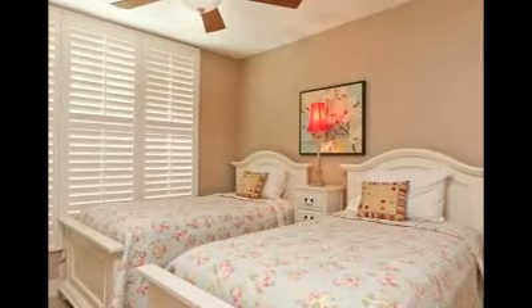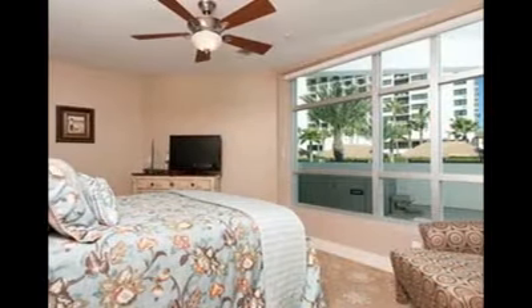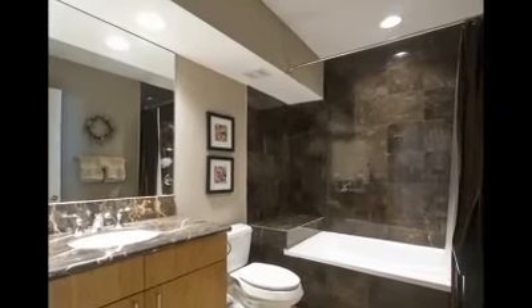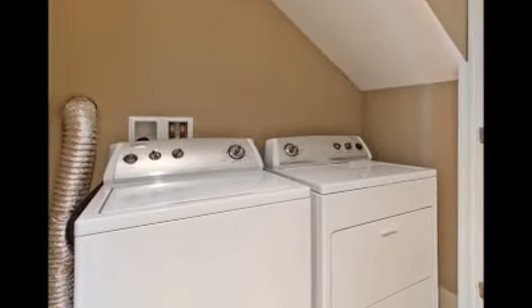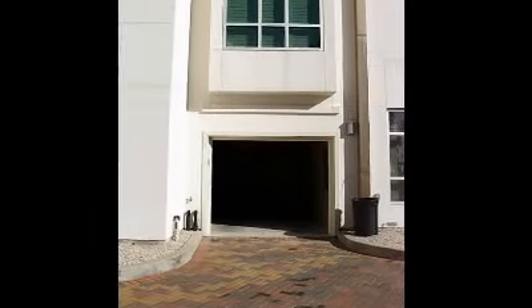The first floor contains two guest bedrooms and a full bath. A washer and dryer are located in the utility room. There is a one-car attached garage, a rare find in an island condominium.